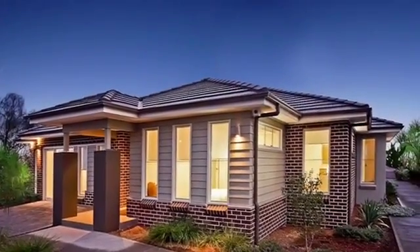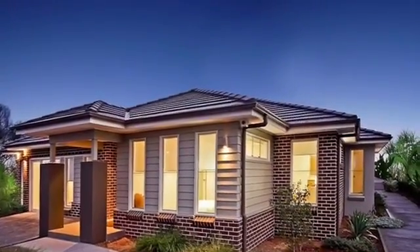McGrath Estate Agents are proud to offer this magnificent home — Number 5, Moffett Street, Orrin Park. It is absolutely one of a kind.